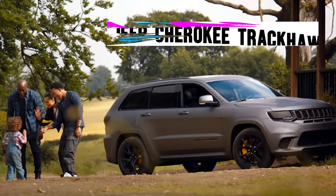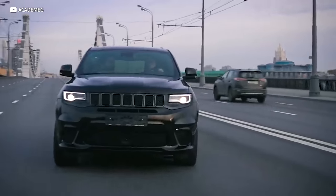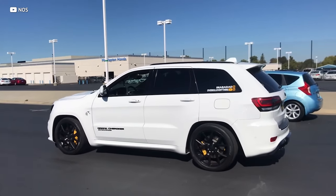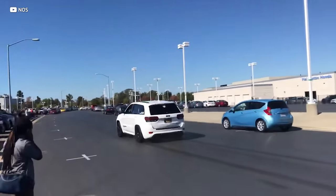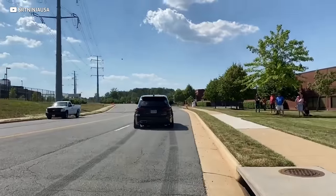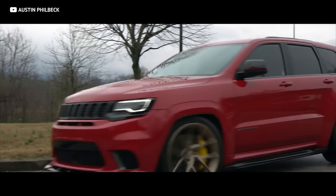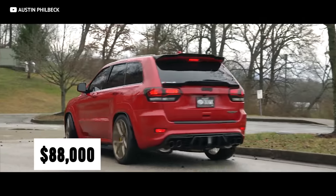Speaking of Mopar, the Fast franchise can't stay away from them. There are two great high-powered Jeeps that grace us with their presence, and we're first starting with the Jeep Cherokee Trackhawk, driven by Tiege. Without a doubt, the Trackhawk is one of the most insane SUVs ever created — it can do 0 to 60 in just 3.5 seconds because of 707 blown horses. All that fire is wrapped in a Jeep Cherokee, and if you want one, just be prepared to shell out $88,000.